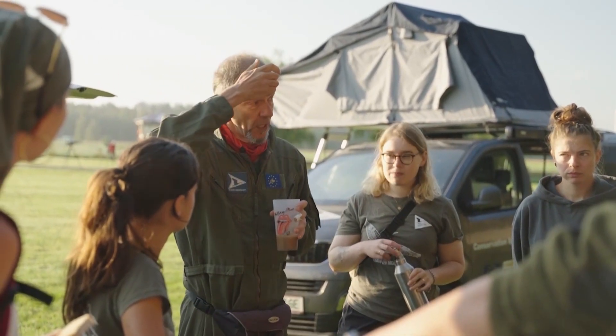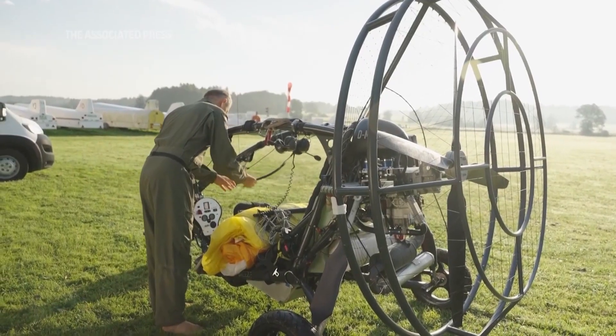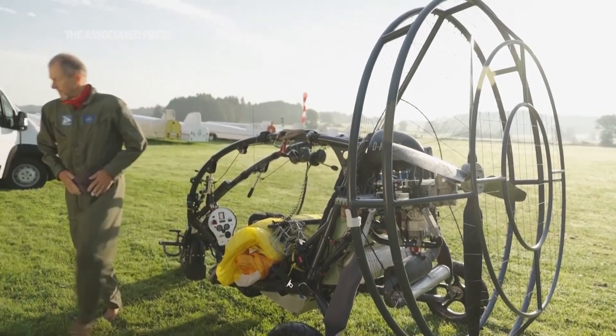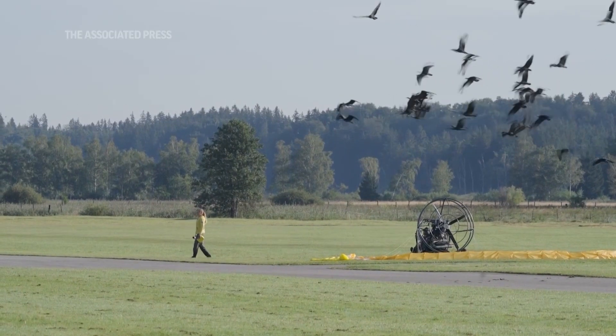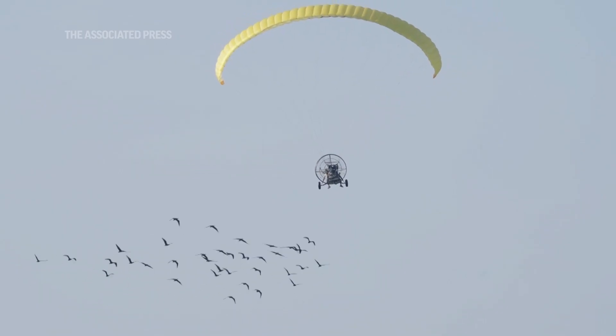By chance, there was this Hollywood movie, Fly Away Home, where a young girl flies with Canada geese. It's based on the true story of Bill Lishman, an American naturalist and flight pioneer. And we thought, maybe the birds — the bald ibises — could follow a microlight, as the geese did in that story.